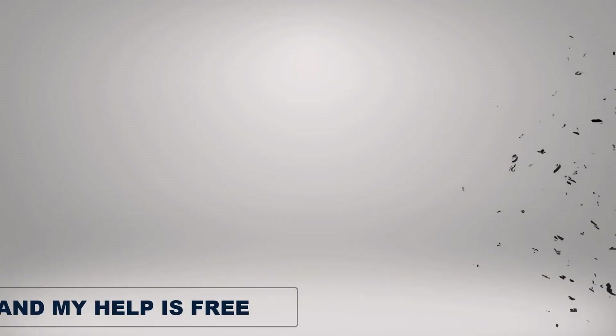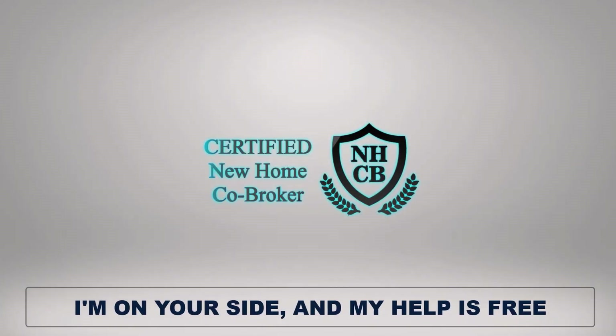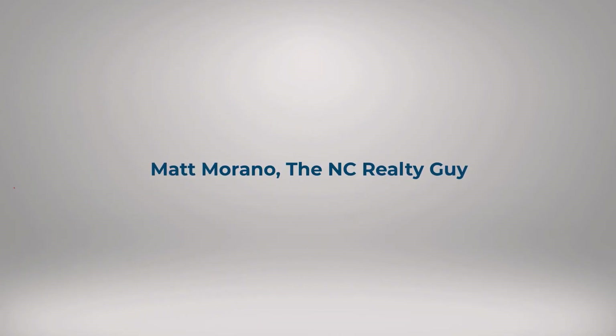Remember, the person in the model home represents the builder, not you. My help is free and the builder won't charge you more to have me help you.